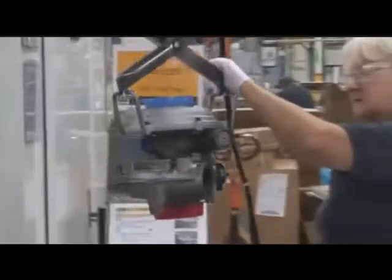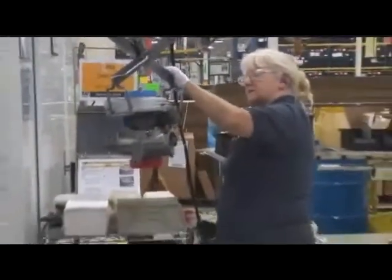Only after passing all of these tests is the assembly packaged and ready for shipment.